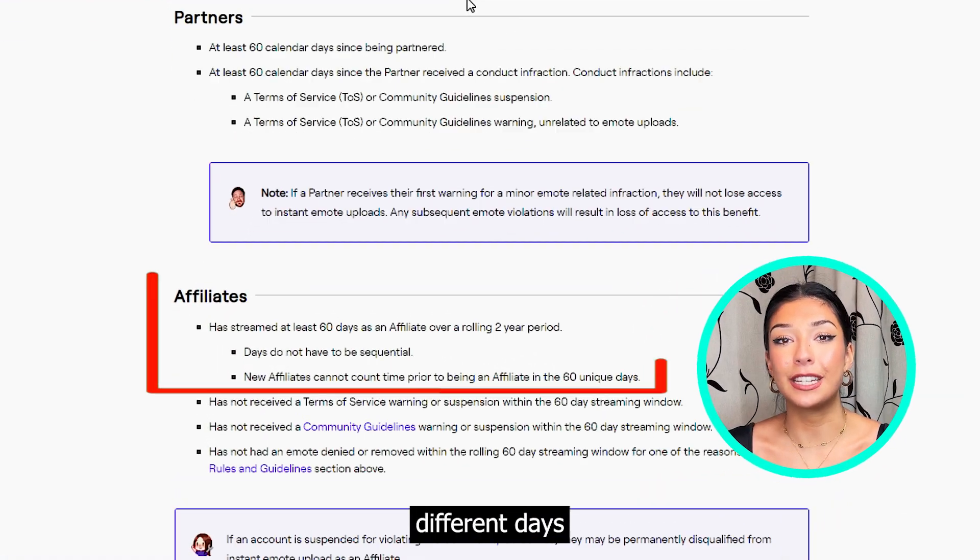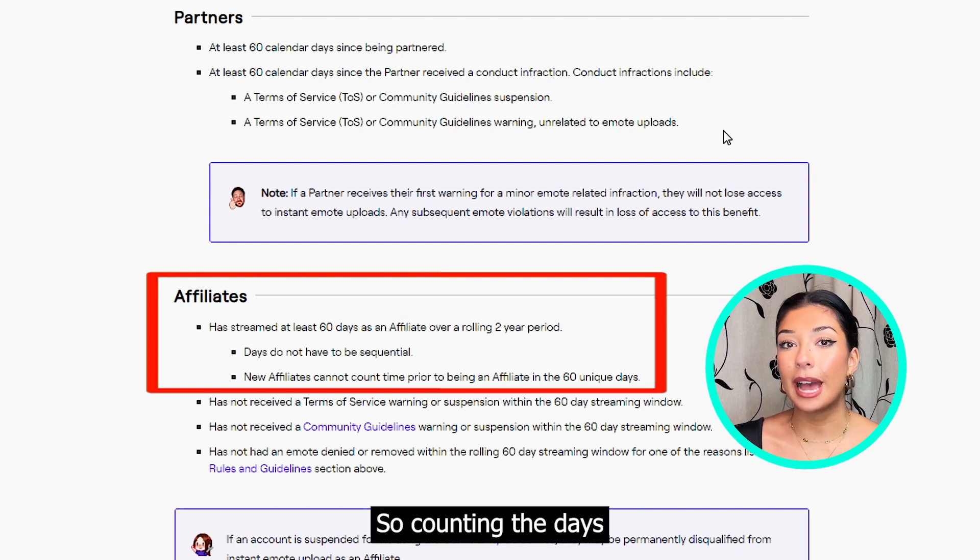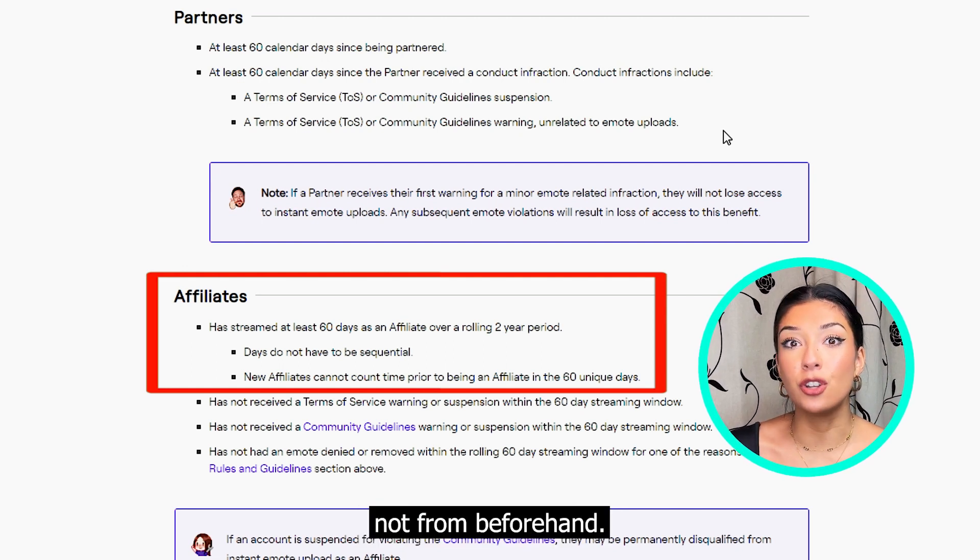You must have streamed 60 different days as an affiliate over a two-year period, counting the days from the moment you signed up, not from beforehand.